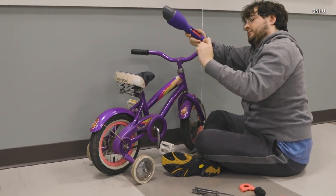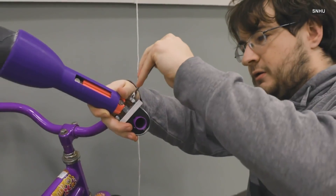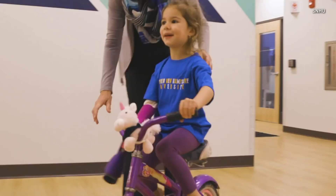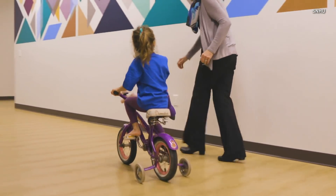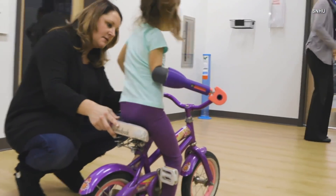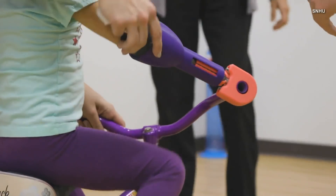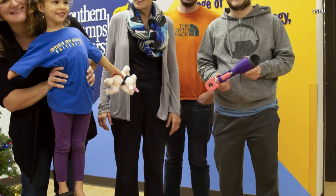Students from the biology and engineering departments collaborated to come up with a prototype that would help Maggie graduate from her training wheels. The extension lets Maggie navigate the handlebar with her arm while sitting up straight — no more leaning. They made it on a 3D printer in her favorite colors, pink and purple.